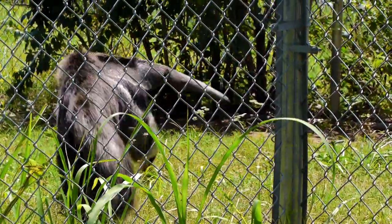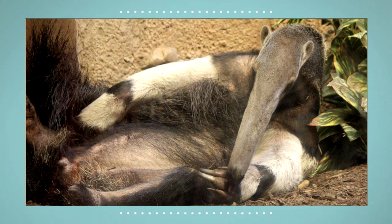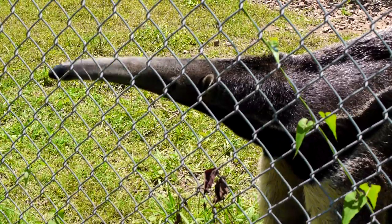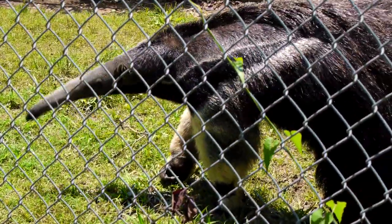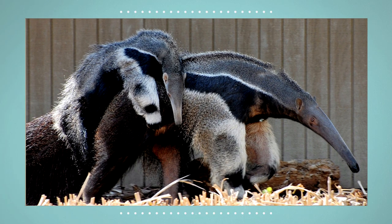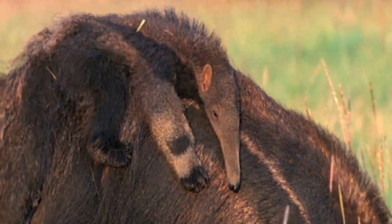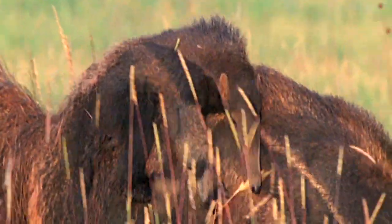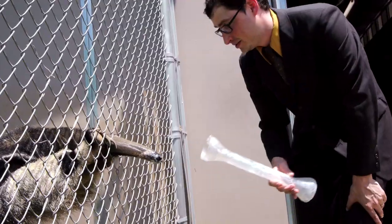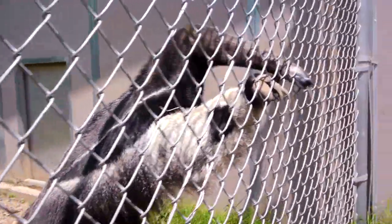And check out that tail — giant anteaters sleep up to 15 hours in a day, and they'll use that long bushy tail as a blanket. Giant anteaters also have some pretty spectacular markings. In fact, the babies will often line their stripes up with their mother. Scientists believe it's a form of camouflage that makes it harder for predators to spot the babies. But the most dangerous predators are often humans, and we have to do more to make sure these unusual creatures are with us for a long time.